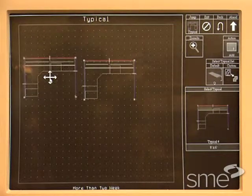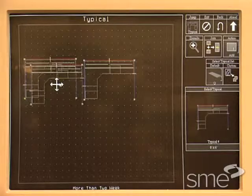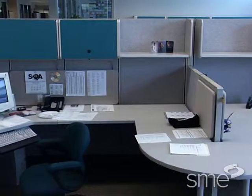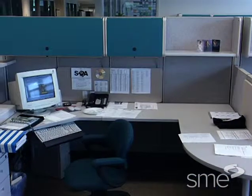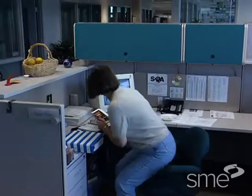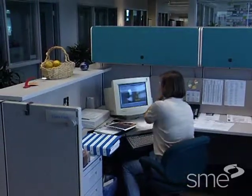Miller SQA operates on a dramatically different timetable. Sales and design take only one to two days, production is finished in five to six days, and installation is completed in one to two weeks. At Miller SQA, SQA stands for Simple, Quick, and Affordable.